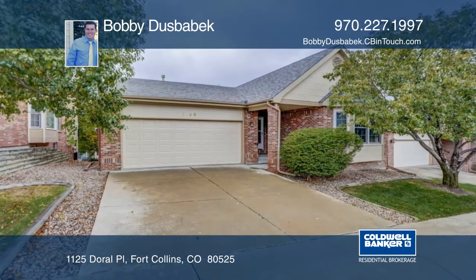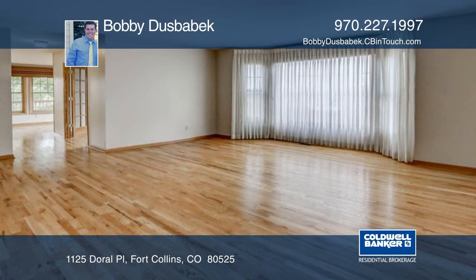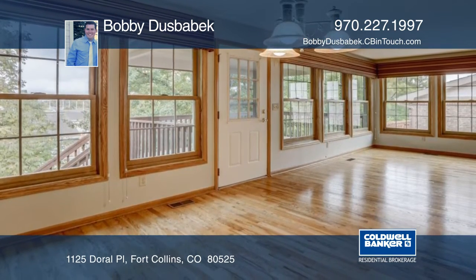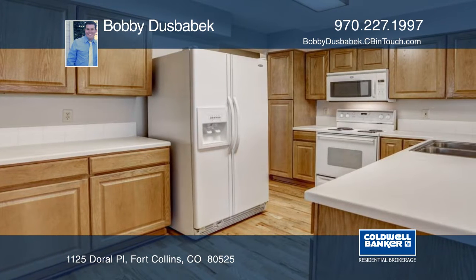This spacious 3-bedroom, 3-bath home boasts mountain views and a walk-out basement. Come see this lovely house with hardwood floors throughout the main level. Relax on the covered back porch with stunning mountain views.